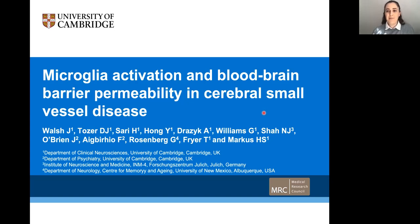Hello, my name is Jessica Walsh and I'm the first author on this new paper published in Brain. In this video, I'm going to present a short abstract on behalf of my co-authors on our new paper titled Microglia Activation and Blood-Brain Barrier Permeability in Cerebral Small Vessel Disease.